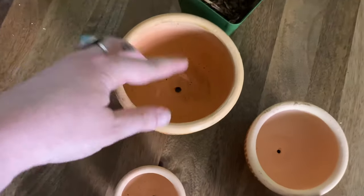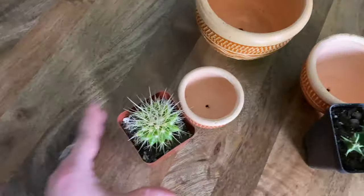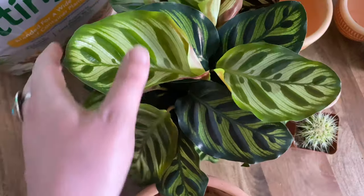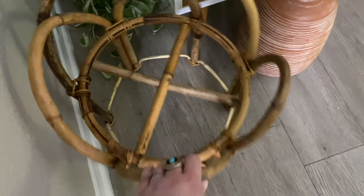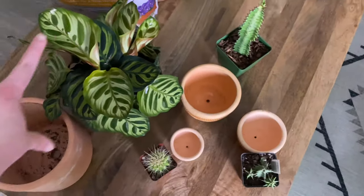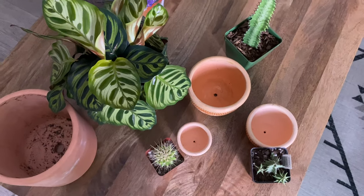I just walked in the door, and these are the three sets of pots that I showed you in the beginning — I already have them in order of what pots they're going to go in. For this pot, I ended up getting the praying plant in the peacock version. This one is going to go on my plant stand that I found off Facebook Marketplace. So I'm going to start potting all of these and then I will show you guys the final result in how I styled everything.